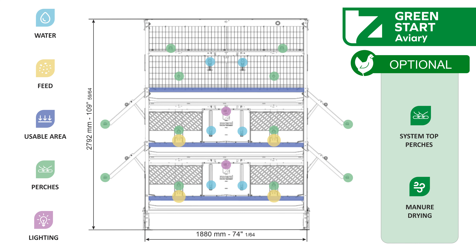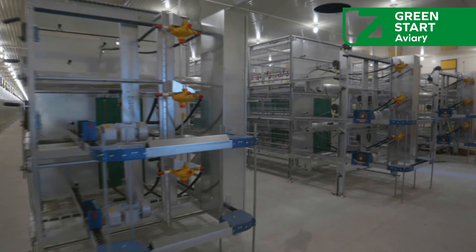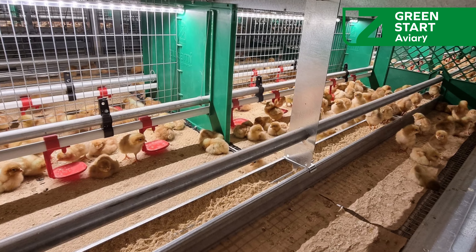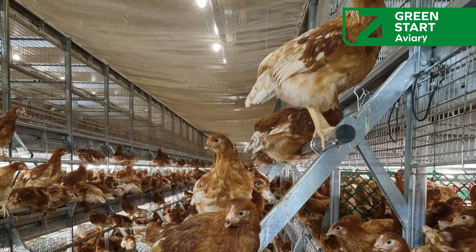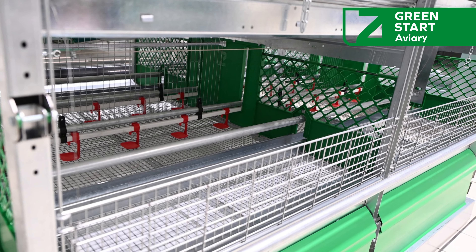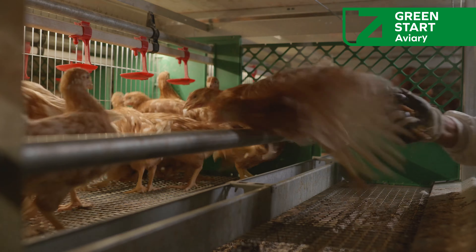Key Features. Among the main features of the Green Start Aviary: Full system visibility — allows for constant and easy monitoring of chicks. Adaptability and mobility from day one — promotes the natural and healthy development of birds. Quick assembly and easy access system — facilitates daily management and maintenance tasks. Excellent uniformity results and low mortality — contributes to production sustainability and efficiency.